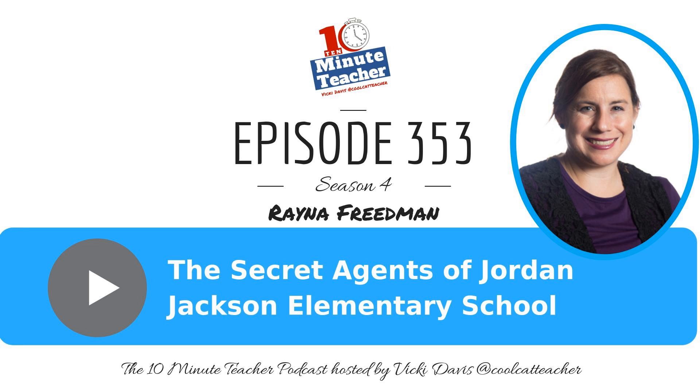The Secret Agents of Jordan Jackson Elementary School, Episode 353. The 10-Minute Teacher Podcast with Vicki Davis. Every weekday you'll learn powerful, practical ways to be a more remarkable teacher today. The Secret Agents of Jordan Jackson Elementary School — teacher Raina Freeman has done just that at her school.